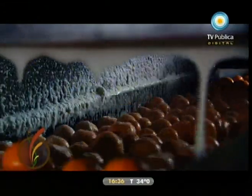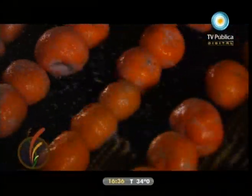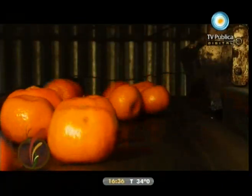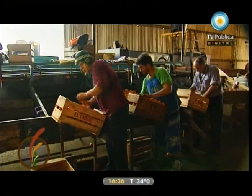El riesgo que en alguna medida nosotros corremos es porque se trata de algo muy perecedero, que debemos hacerle tratamientos muy adecuados y que debe tener un frío muy bien controlado. En muchas oportunidades ocurre que los fríos del transporte no están tan bien controlados como debe ser. Se ha devaluado mucho el euro con relación al dólar, los costos internos en Argentina han tenido un reajuste bastante importante, y eso hizo que esas dos cosas nos dejaran fuera de carrera y no se haya podido exportar.